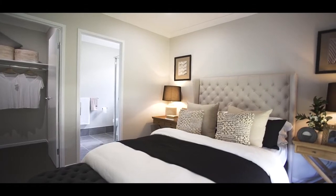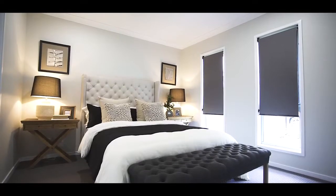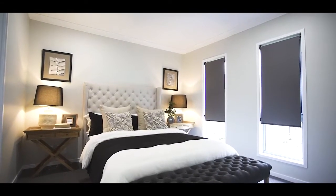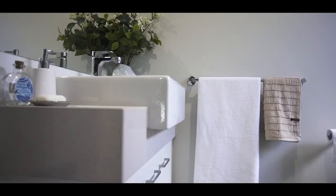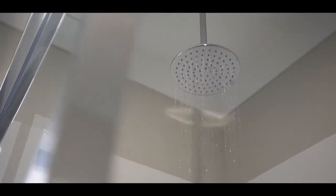Starting with the master bedroom, positioned at the front of the home to offer the parents an area to relax and retreat in private comfort. With dual windows that flood this space with natural light, and a walk-in wardrobe and private ensuite, it's appointed with decor from Stroud's chic features range.